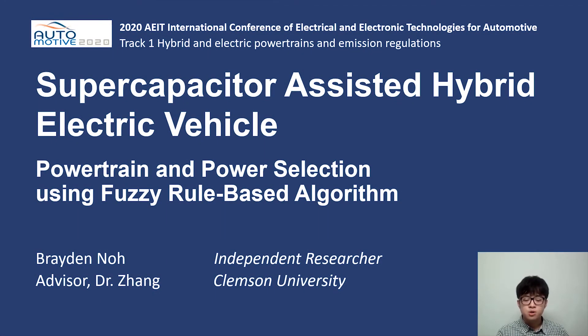Hello, my name is Brayden Ngo, and I am the corresponding author of the research Supercapacitor Assisted Hybrid Electric Vehicle Power Train and Power Selection Using Fuzzy Rule-Based Algorithm.